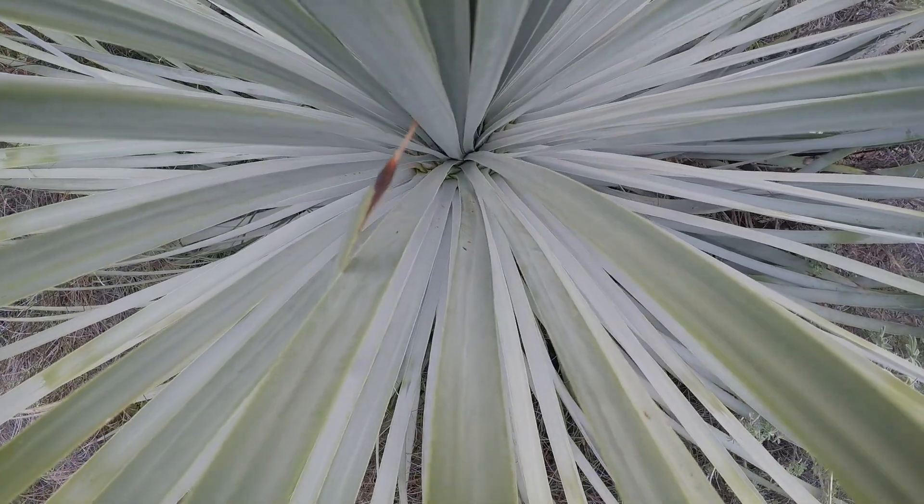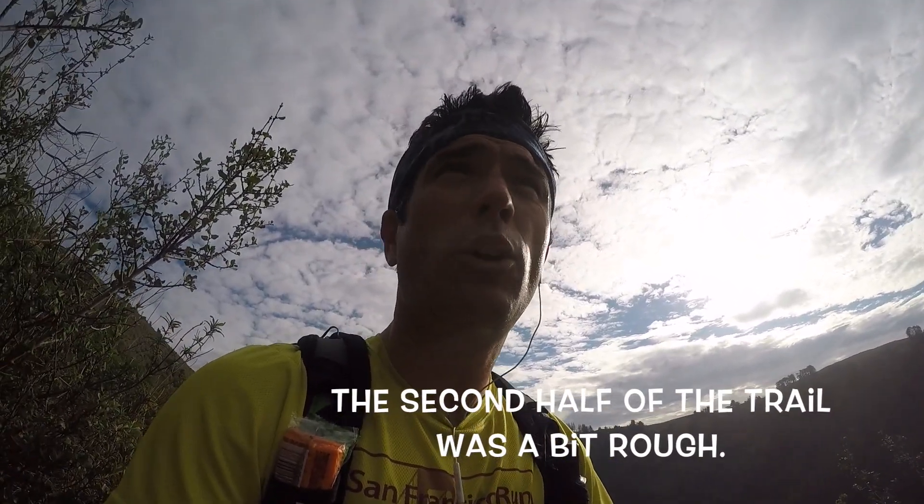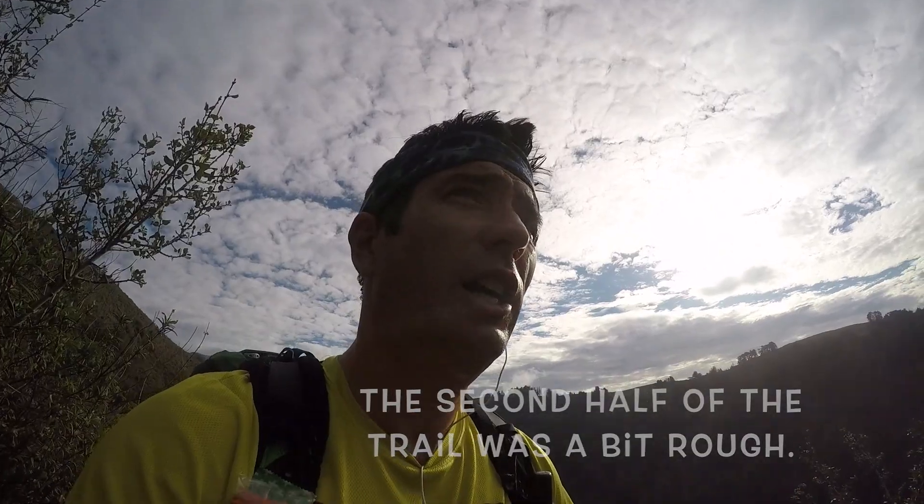We came out of that creek, down the valley, and instantly went up a bunch of switchbacks. We're about four and a quarter miles in. This is our trail.